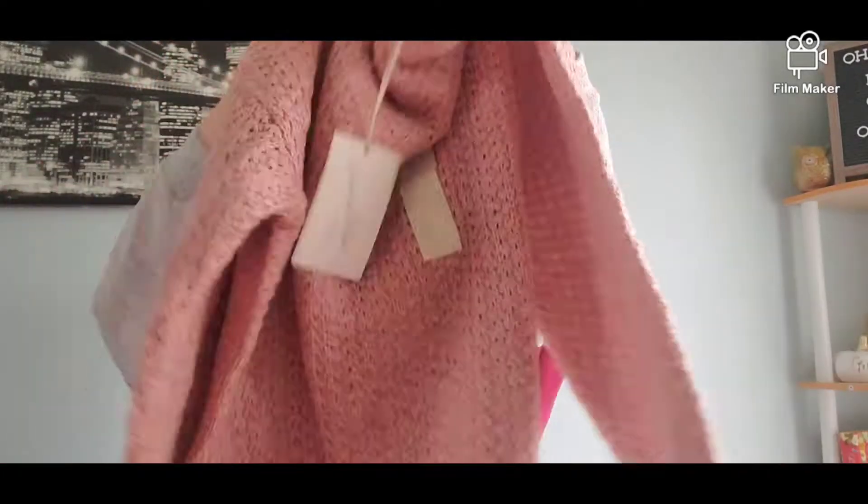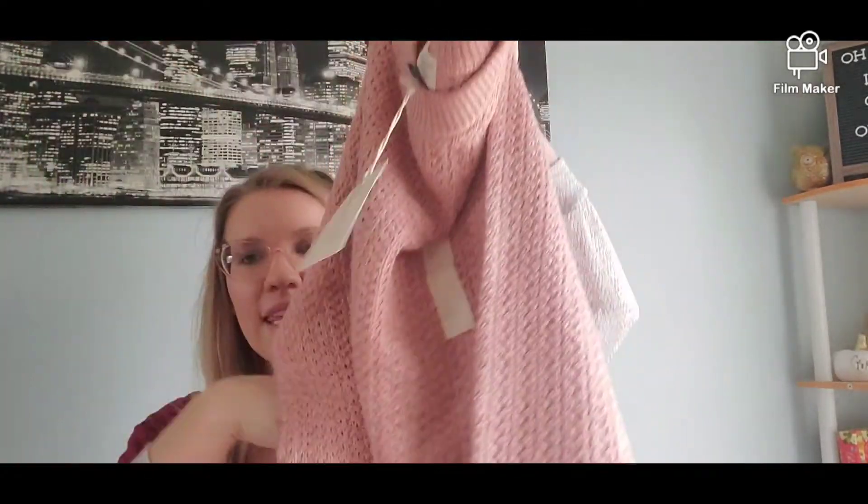Then I found this adorable sweater — it was only $10. I really love the color. It's a medium but it's really soft and it's knitted.